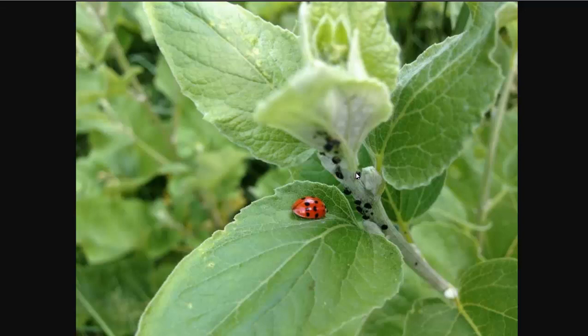Now, some aphids like the broccoli family — Brussels sprouts, cauliflower, that sort of thing. Other aphids might prefer trees. You don't really need to identify the specific species, but identify the types of plants they're on. You may have to rotate those crops out.